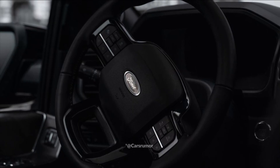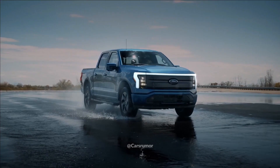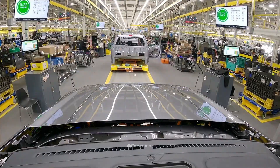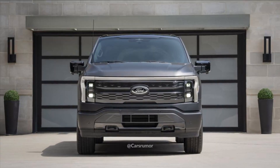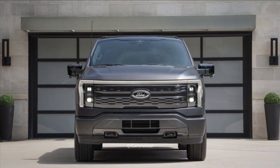The updated Blue Cruise 1.2 hands-free driver assistance feature is standard on all 2024 F-150 Lightnings, along with an automatic lock function that engages when the driver exits the vehicle and walks away with the key.